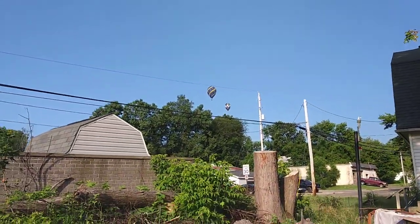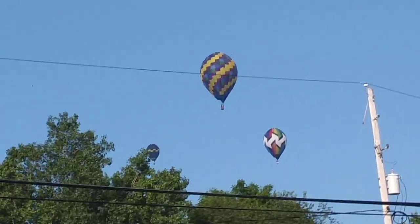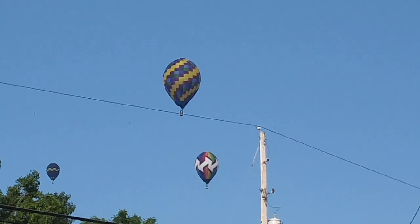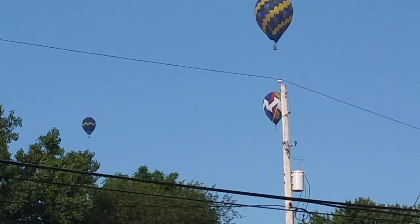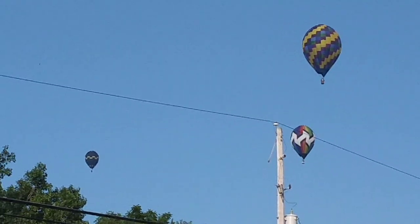Oh, we got more coming in — there's three right there. I should go down there this week; it's going to be a week long. That would be awesome to get a video in the sky. That would be a good time to go live for the first time.